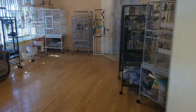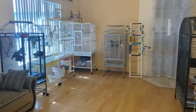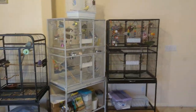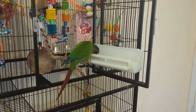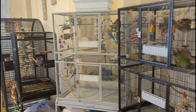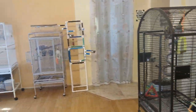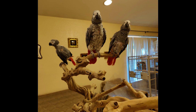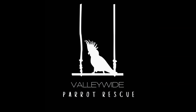Please wipe off your shoes and come on into Valleywide Parrot Rescue. Today I will be showing you the day-to-day workings of a parrot rescue. You will see how we maintain, feed, rehabilitate, play and give our hearts to these amazing creatures. Whether you are looking to adopt your first parrot or are experienced, this video is perfect to gain more knowledge or just get some entertainment.